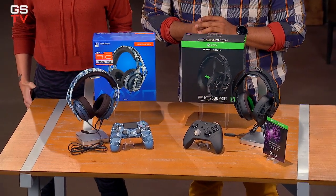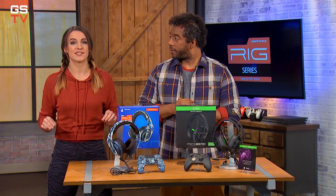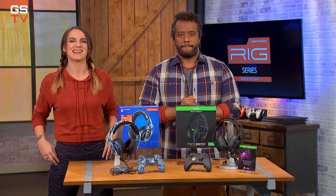The headsets and controllers we just showed you are sold separately, but if you're interested in picking up any of these items, talk to a guest advisor at your local GameStop store or check out GameStop.com to get yours today. Both of these headsets are only available at GameStop, so make sure to pick yours up right now while supplies last.